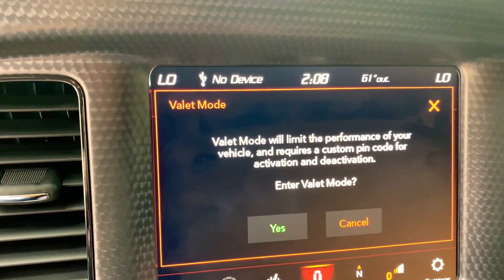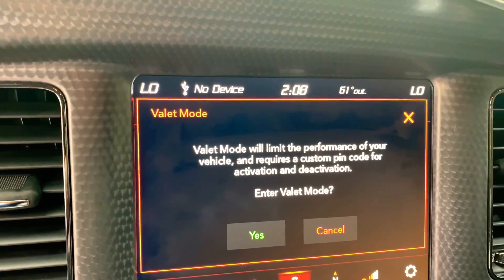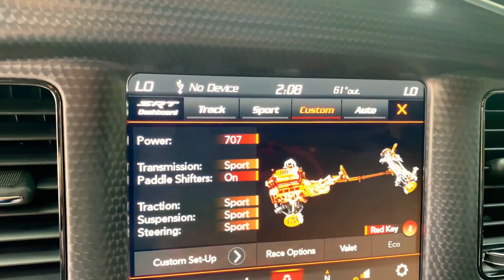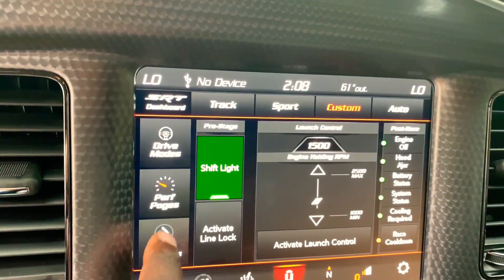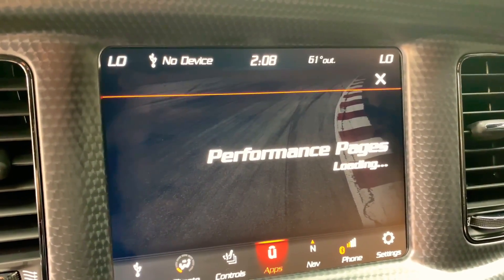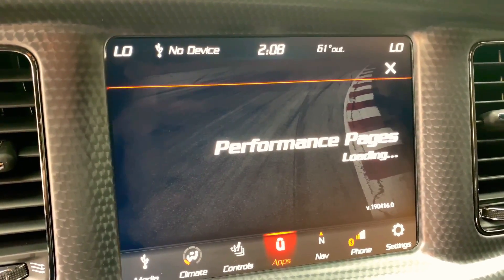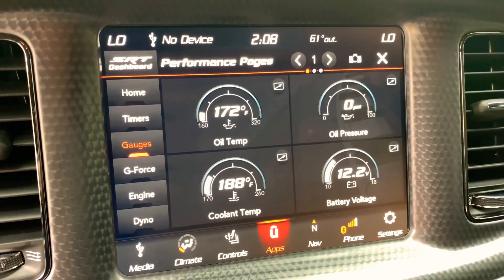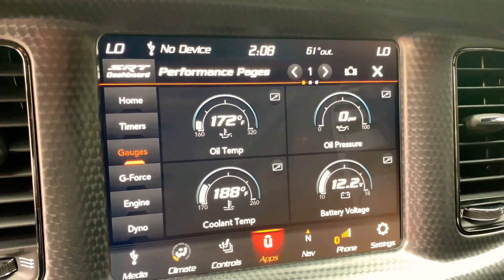You have your valet mode — it'll turn down the power on your vehicle, you've gotta put in a PIN and everything. I haven't set that up yet but I will later. Going back to the dashboard — let's go to performance pages. I'm pretty sure you guys have seen a bunch of this stuff in other vlogs but I'm just going over it again in my vehicle. I literally just got this about three weeks ago so I'm still getting used to everything — it's definitely different from my 392.